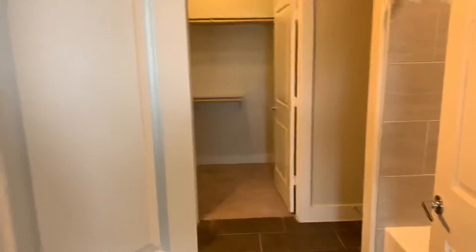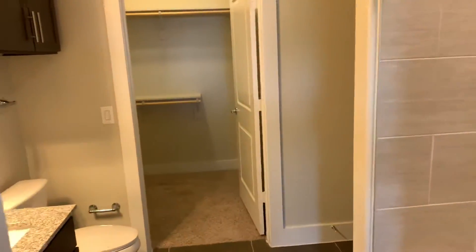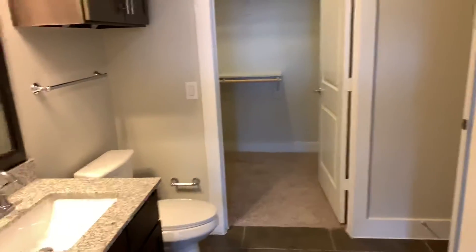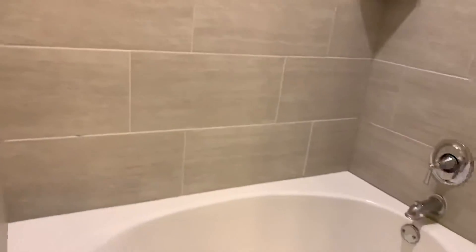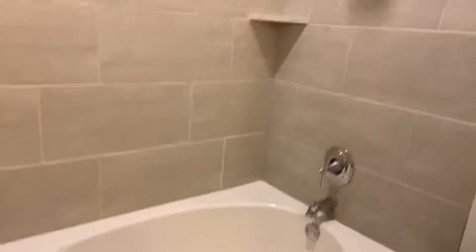Now we're heading into the bathroom. This one actually has a lot of closet space — the second most closet space that we'll find. As you can see, it does have a garden tub in here with a rain shower head up top.